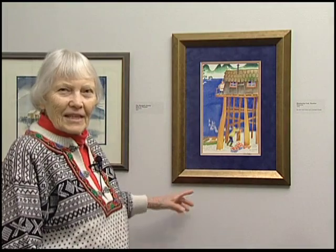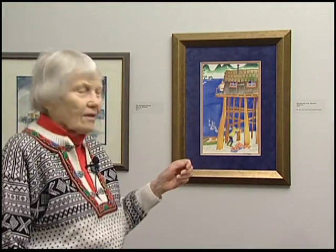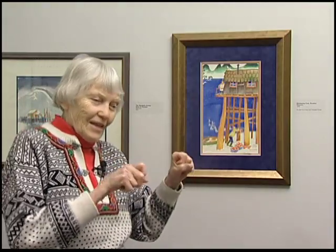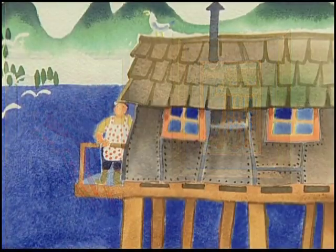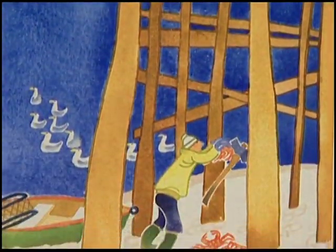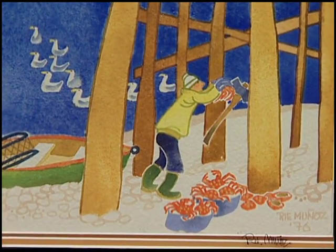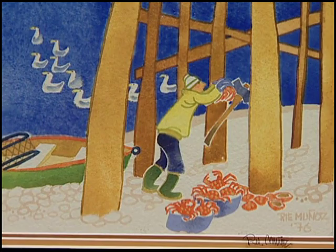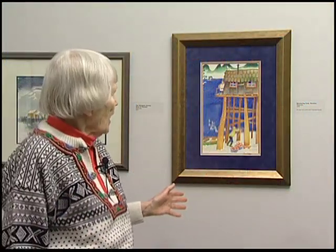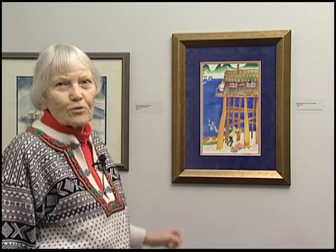Here we are in Tenneke. This man is butchering crab. They either do it with an axe that's stuck into the piling and take the crab and go wham and break them right in half, or they hammer a nail in the piling and do the same thing — grab the crab, wham, and that breaks them right in half. They're deader than a doornail. And here are the seagulls waiting for the scraps.